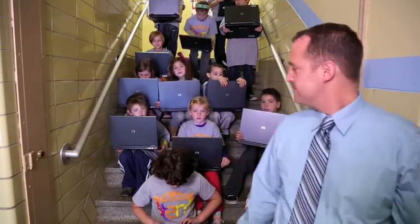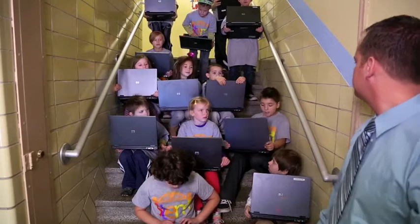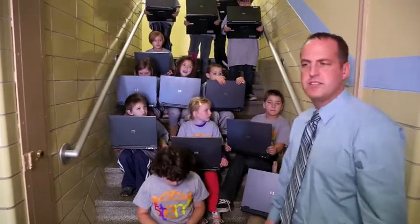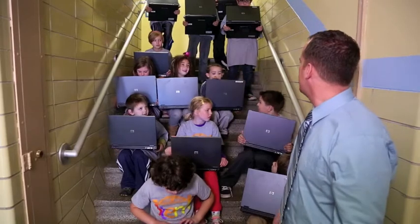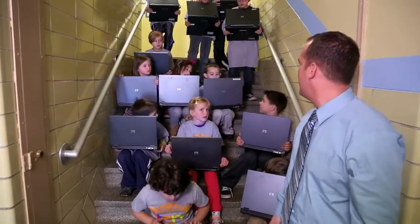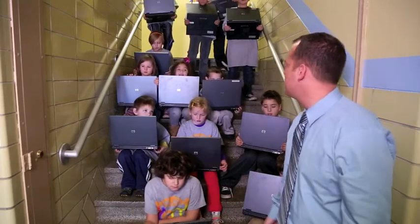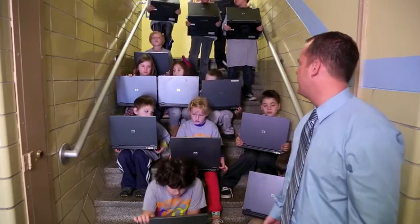Let's go back to our students. It looks like 4 out of the 12 computers are working. Max, is there a problem? My computer's broken. Well, you're just going to have to wait a little bit. Max, do you have a problem with yours? Yeah, it seems like there's a lot of problems with all of theirs, but eventually we'll be able to get logged in.